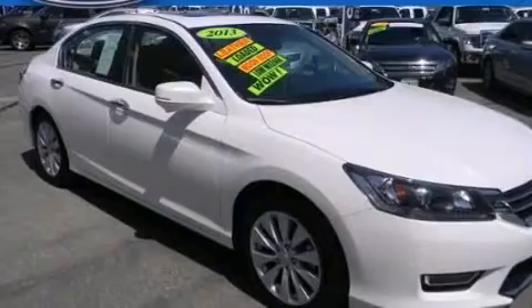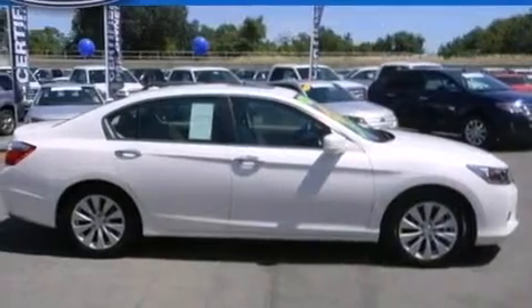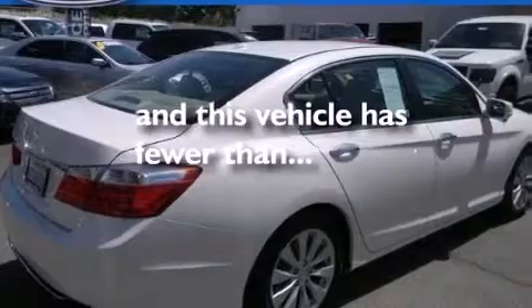Additional features include a driver airbag, rear seat child-proof door locks, a pass-through rear seat, an auto-dimming rear-view mirror, performance tires, and this vehicle has less than 25,000 miles.